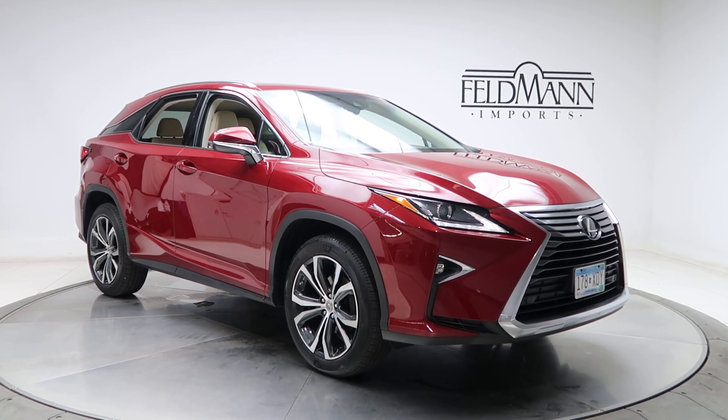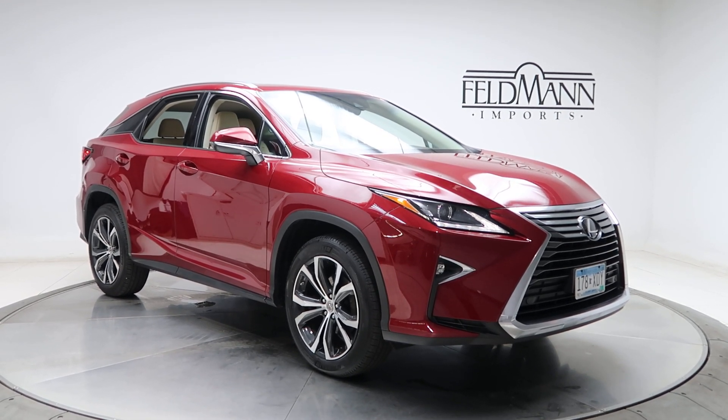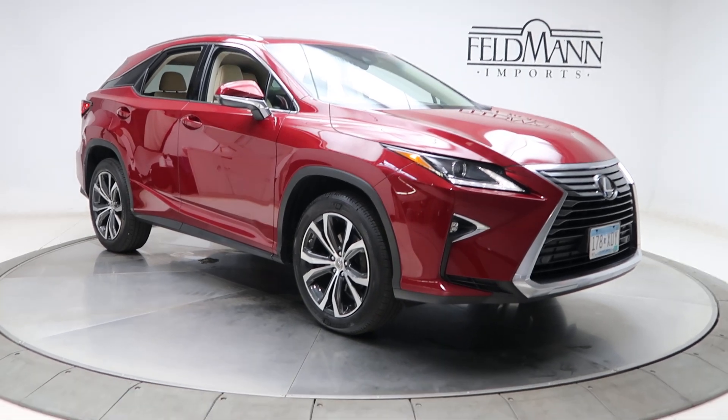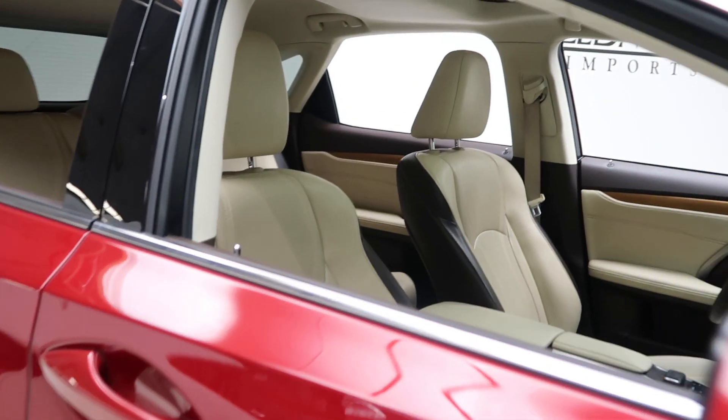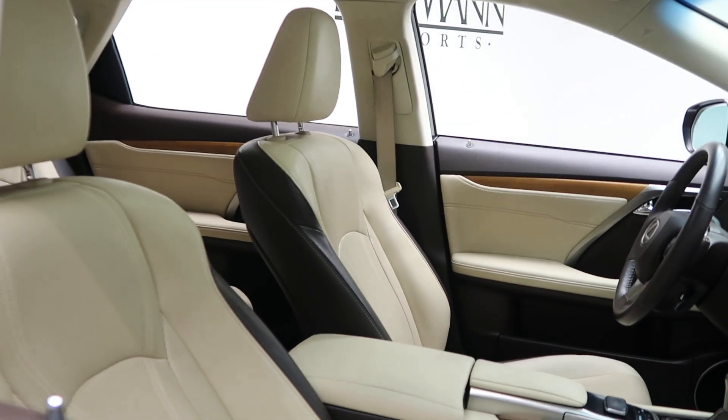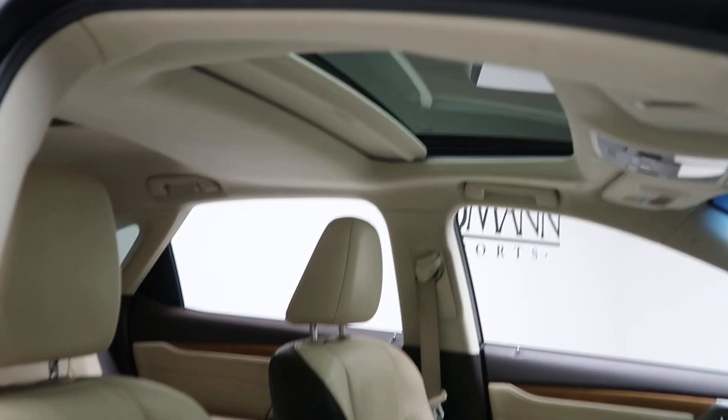For wheels, we've got 20-inch gray metallic alloy wheels. Tires are in good condition. It has a beige leather interior and a sunroof.